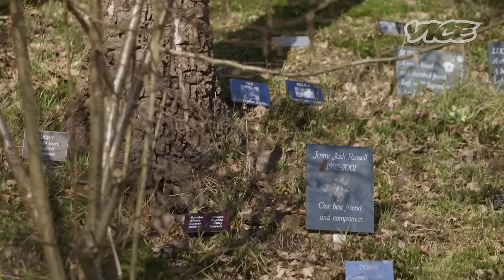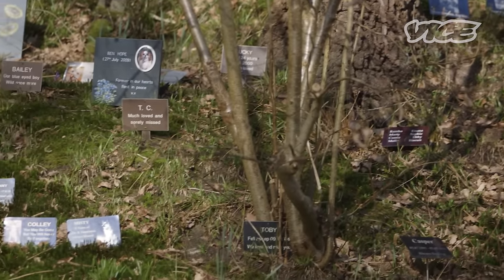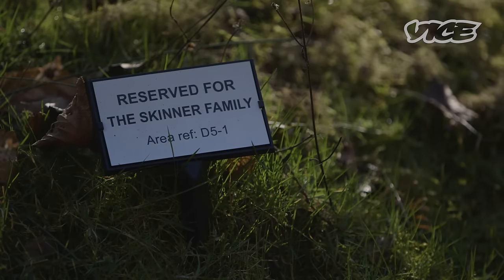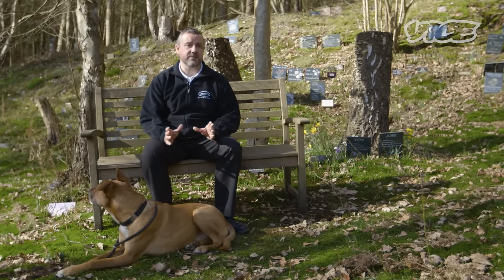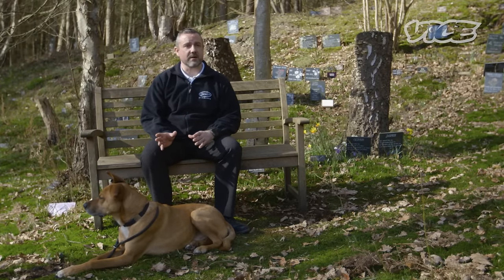One of the things that people have more recently been asking for is to be cremated here. Unfortunately I can't cremate people here; however, what I can do is have their ashes here. So we've now got several humans, as well as my mum and dad, whose ashes are now here with their animals in our gardens. And that's something we're getting increasing inquiries for, where people are reserving a spot for when they die so they can come here with their animals.